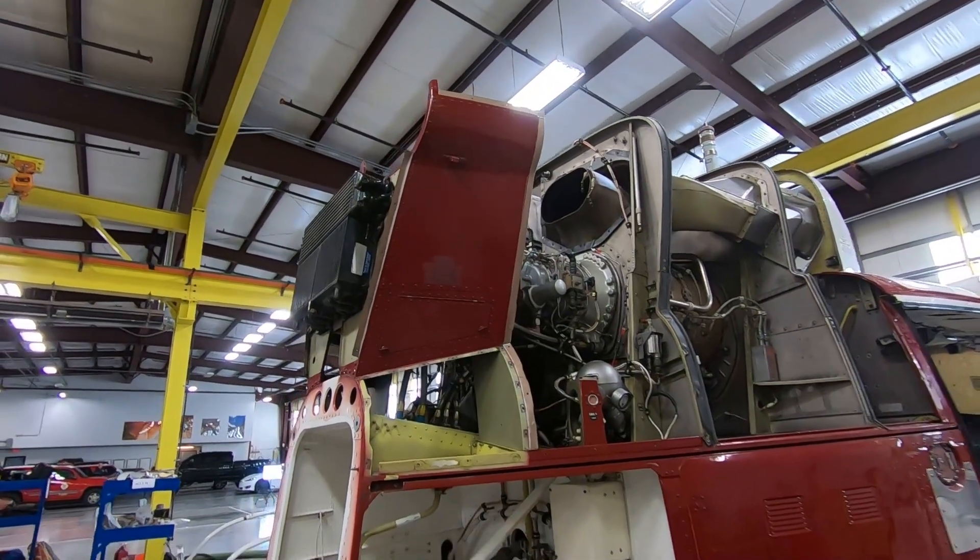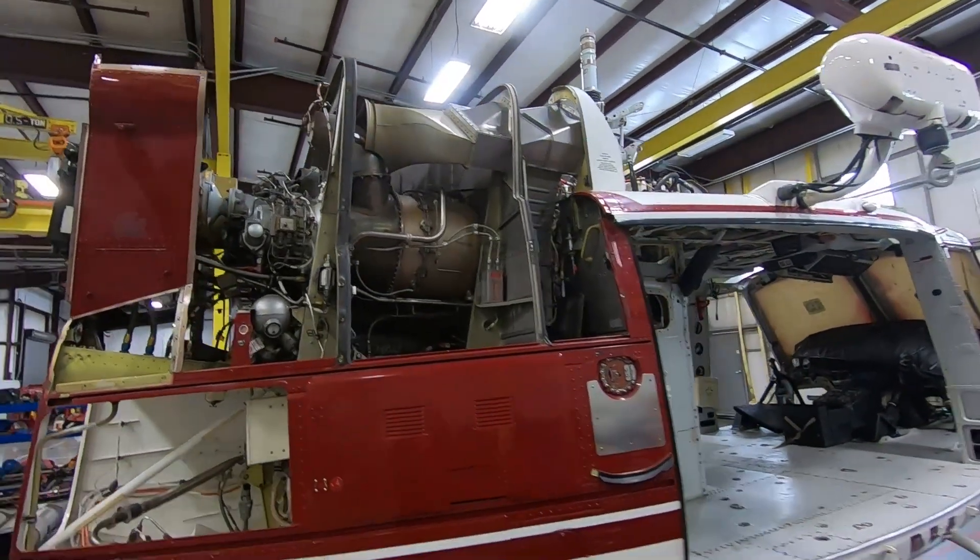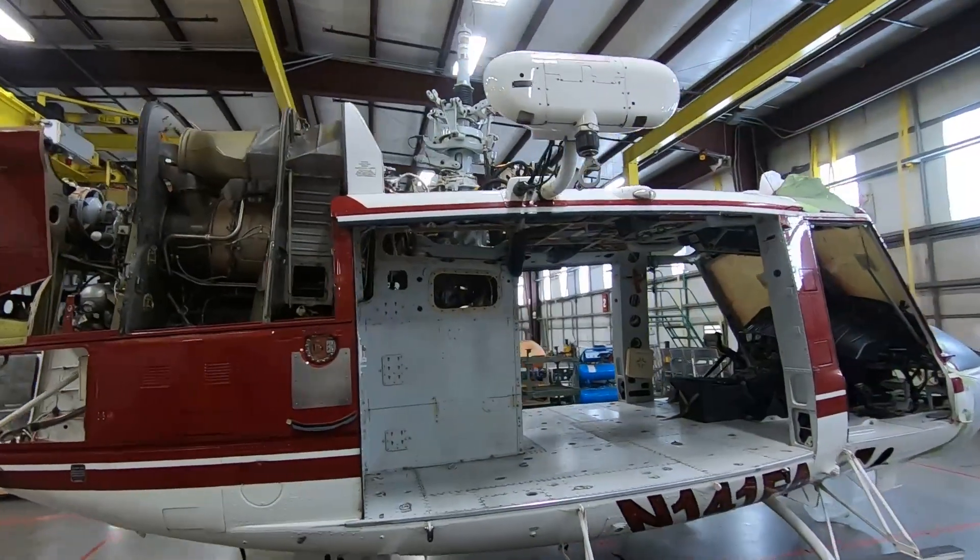There are basically three ways to get into maintaining and working on helicopters. The easiest way, or the route most people take, is through the military. You get the training, you get the OJT, which equals experience. So when you get out of the service, you can go anywhere with that mindset, that work ethic, that attention to detail — and you're a very sought-after employee.